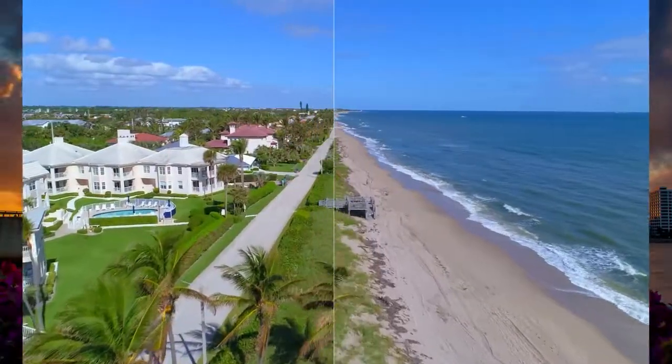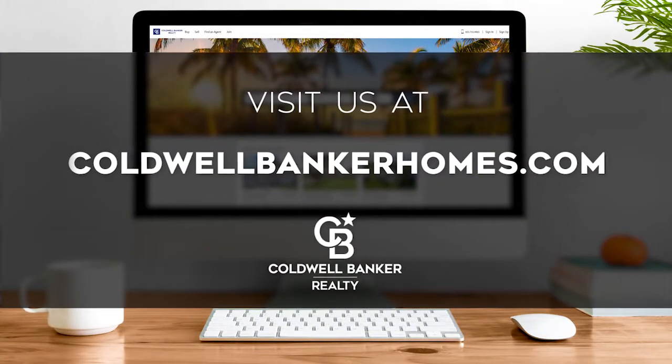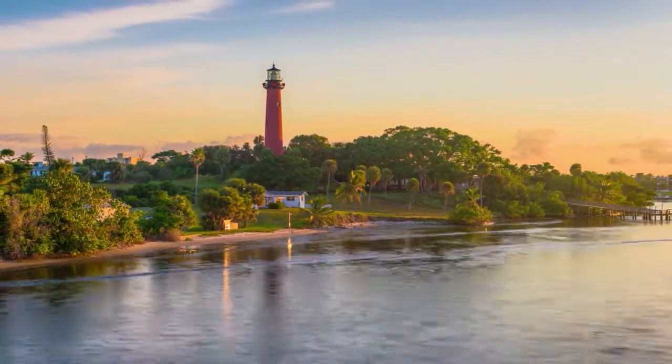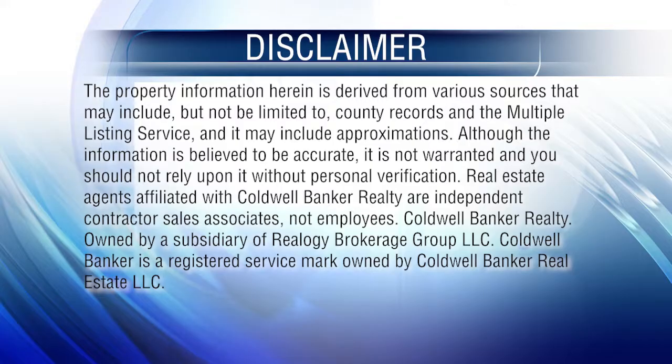That's it for this week's show. Thanks for joining us. Tune in every Sunday at 9 a.m. for the latest news about real estate for sale on the Treasure Coast. If you have a question about buying or selling a home, getting a mortgage, or are interested in a career in real estate, visit us online at coldwellbankerhomes.com. Have a great week, and we'll see you next Sunday at 9 a.m. for an all-new At Home on the Treasure Coast. The preceding program was sponsored by Coldwell Banker Realty.